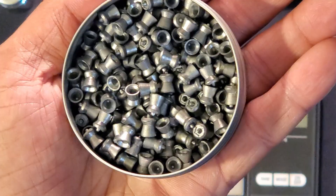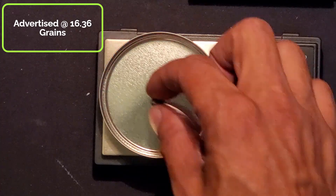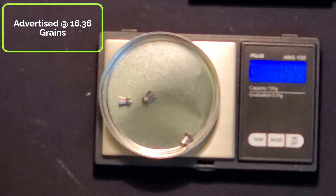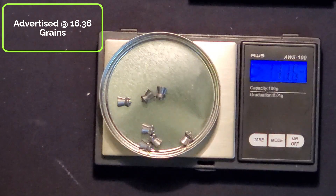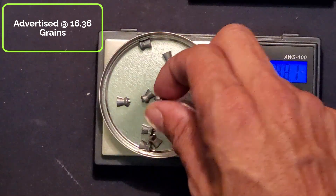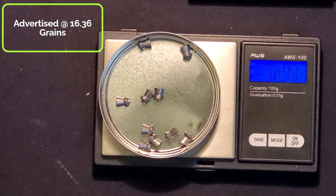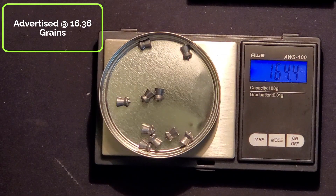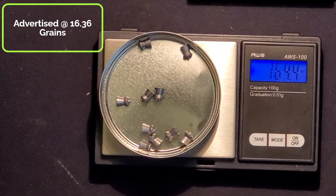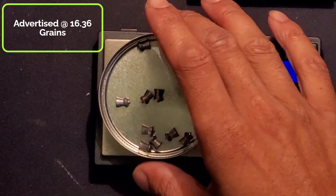But let's see how consistent they are in weight. Here we go — 1, 2, 3, 4, 5, 6, 7, 8, 9, 10. 164.3 — so 16.43 to 16.44 grains per pellet there. All right, let's do another set.